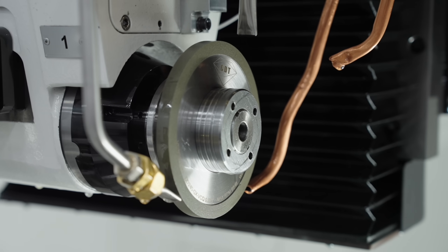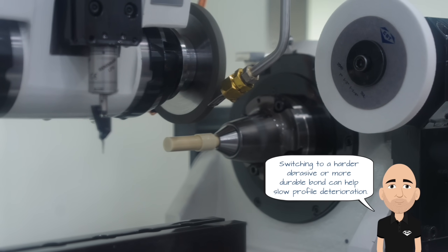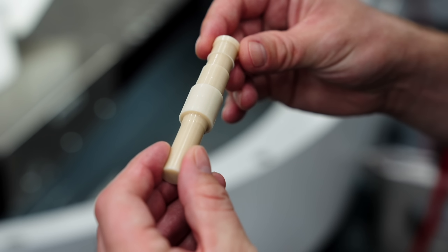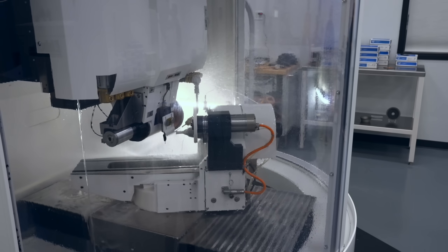You may need a different grinding wheel to bring that force down. Often you can't change the wheel size, but switching to a harder abrasive or a more durable bond can help slow profile deterioration. However, before investing in a new wheel, it's worth ruling out other factors like insufficient coolant. If coolant isn't directed properly, it can accelerate wear and cause the wheel to break down too quickly.